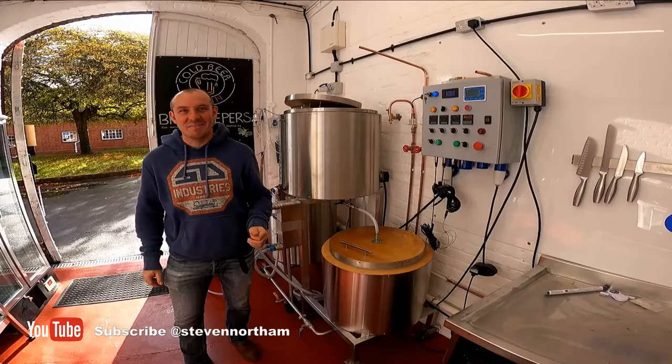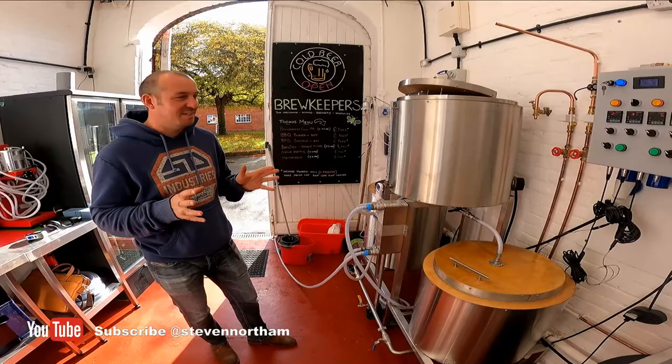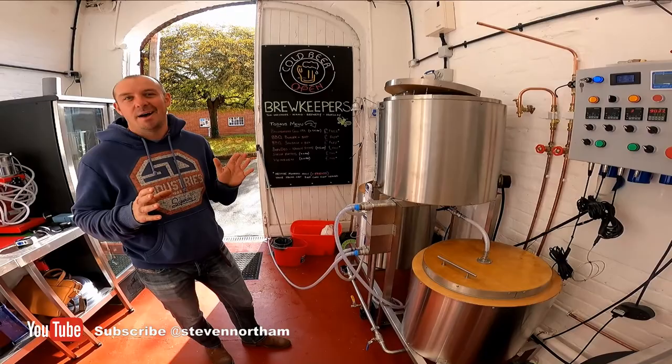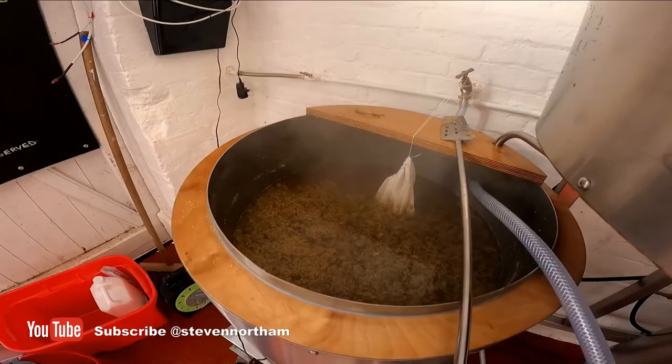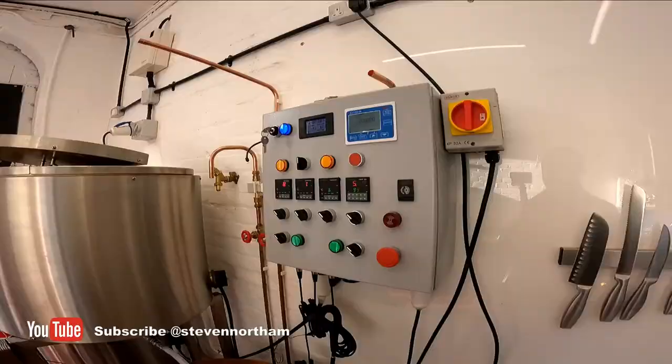We're brewing here at the Inky Hive Brew Keepers and today we're brewing 'Busy Bee'. It's going to be a nice session pale ale which will be double dry hopped by the time we get to that stage. Just finishing the brew now doing a hot stand - whirlpool - and yeah, I think it's gonna be good.